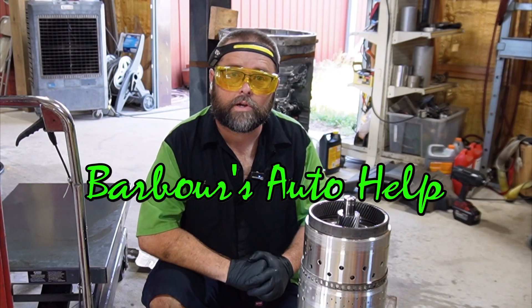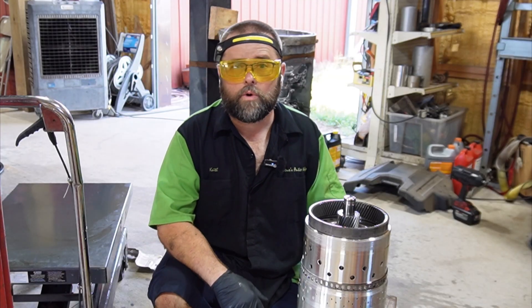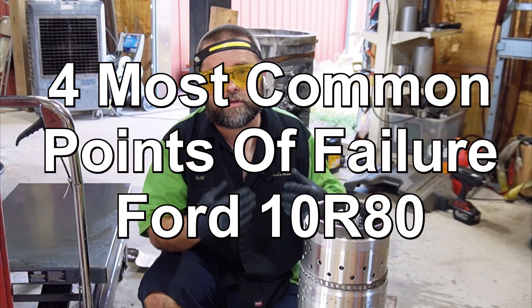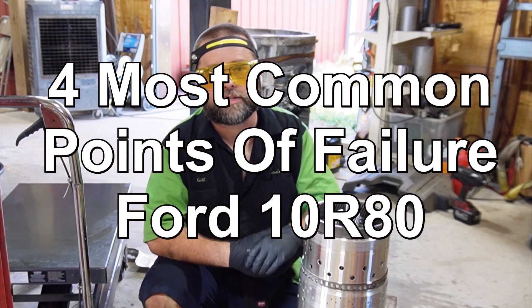Hey, what's going on everybody? My name is Keith. You're watching Barber's Auto Help. Thank you so much for watching. In today's video, we're going to go over, in my experience, what are the four most common points of failure when it comes to the 10R80 transmission.